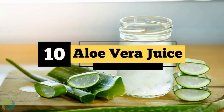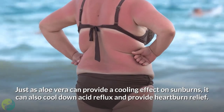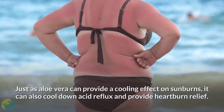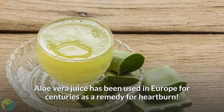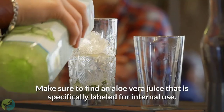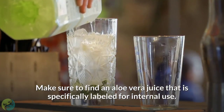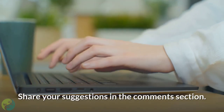10. Aloe Vera Juice. Just as aloe vera can provide a cooling effect on sunburns, it can also cool down acid reflux and provide heartburn relief. Aloe vera juice has been used in Europe for centuries as a remedy for heartburn. Make sure to find an aloe vera juice that is specifically labeled for internal use. What are the home remedies you rely on in case of heartburn? Share your suggestions in the comments section.